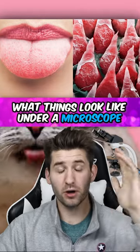What things look like under a microscope. You can see the difference when beard hair is cut by a razor versus an electric razor.